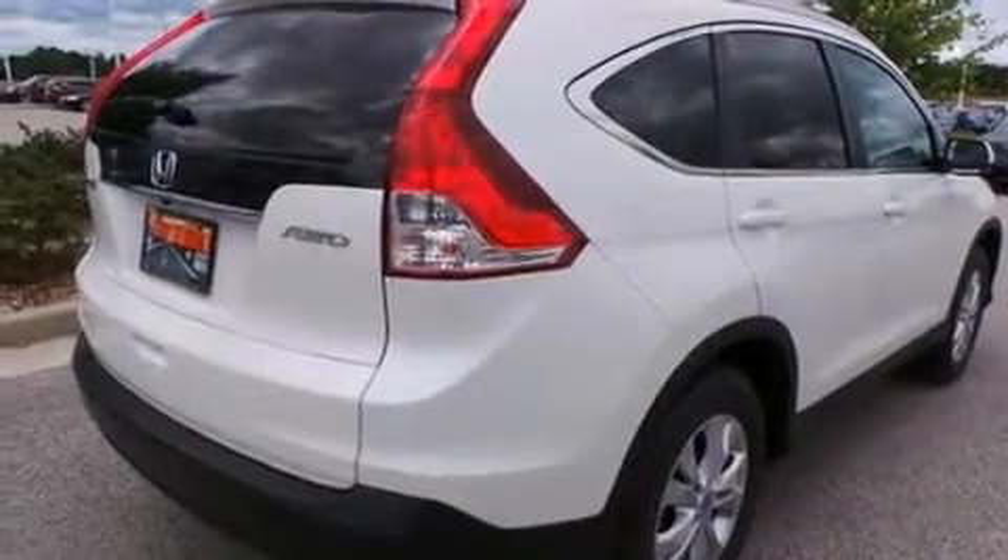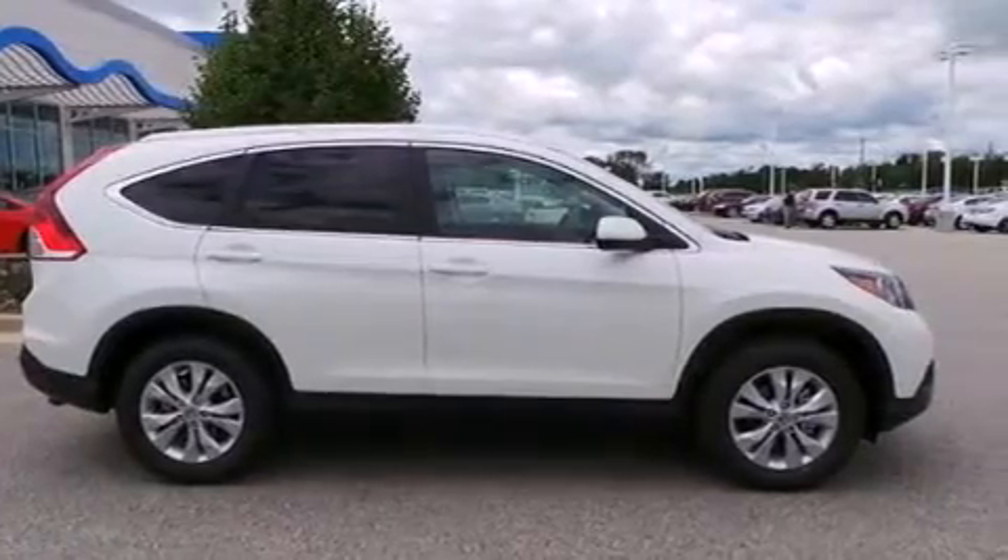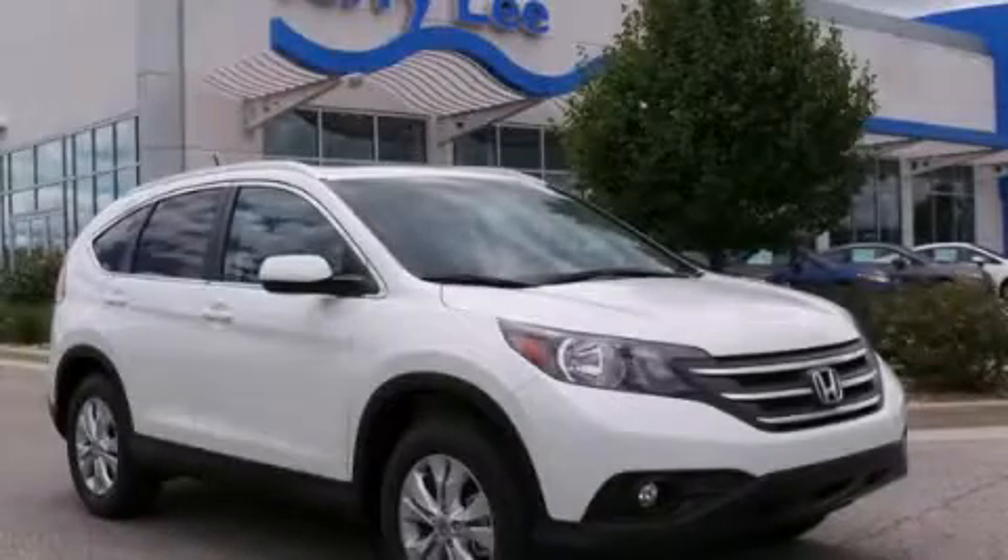Traction control, speed-sensitive wipers, and a sunroof enables you to fill the cabin with fresh air at the push of a button. Stop by today and test drive this vehicle for yourself.